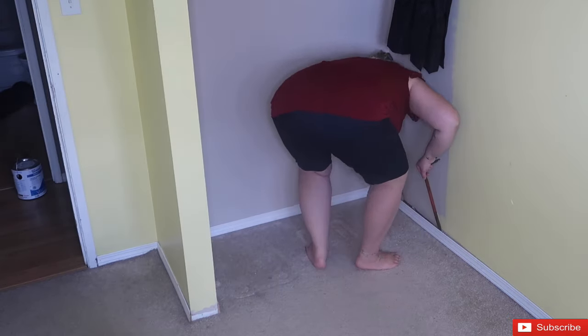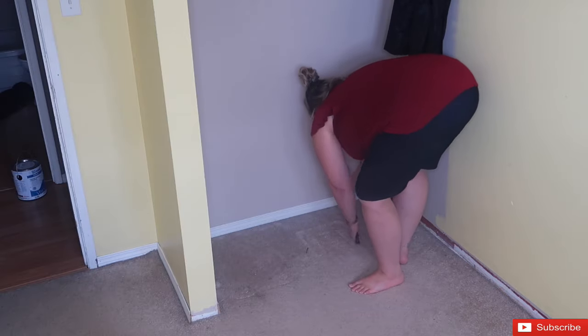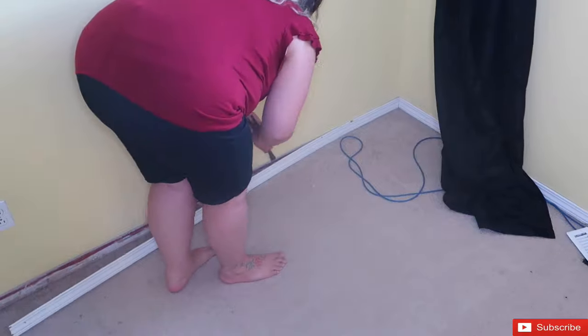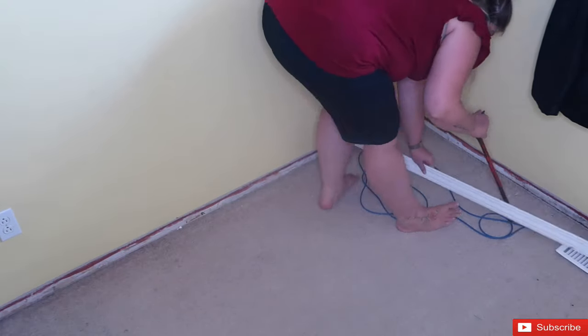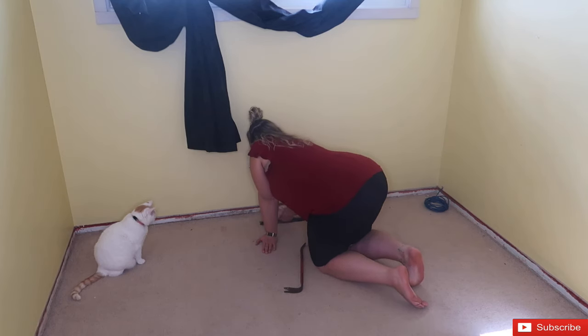Now that the room is emptied out, I'm going to go ahead and pry off the baseboards. This was really easy — just needed a crowbar and they all came right up. Then we're going to attempt to take out the rug, and I will definitely say that this was a way harder task than I had anticipated.